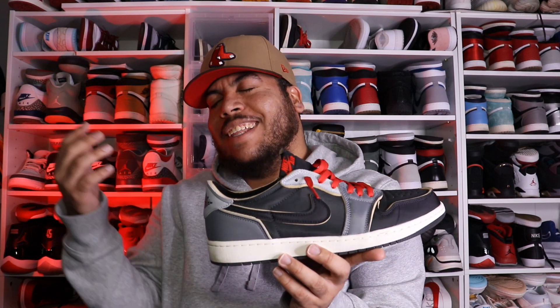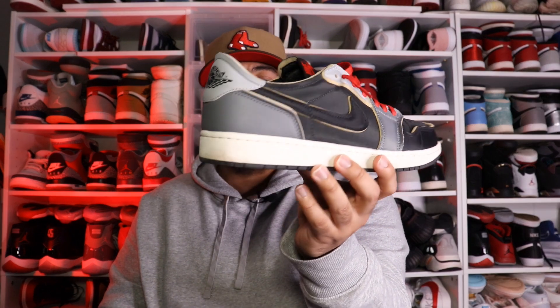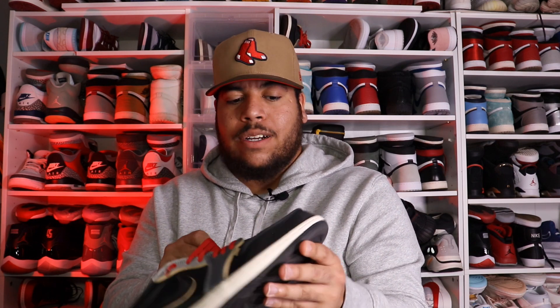Jordan 1 Lows with that OG cut, still in the red, black, and white family. These right here — I missed out on the original release but then there was a restock and I was lucky enough to grab these. Did a little bit of a lace swap; these came with black laces but I feel like I could try cream laces too. These are definitely clean — that off-white, deconstructed, inside-out vibe. It's not leather, it's like a foam all over, with the only leather on the back heel tap. You can still rock these with anything. No rain, no snow — just keep them clean so they last long.